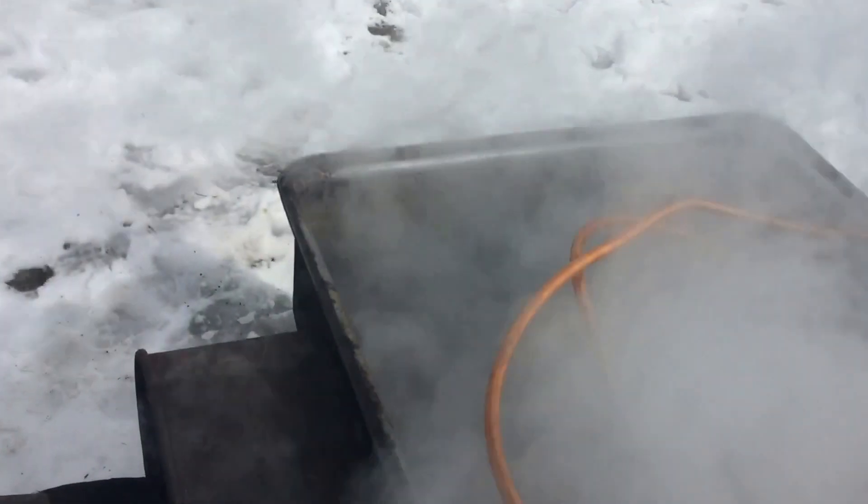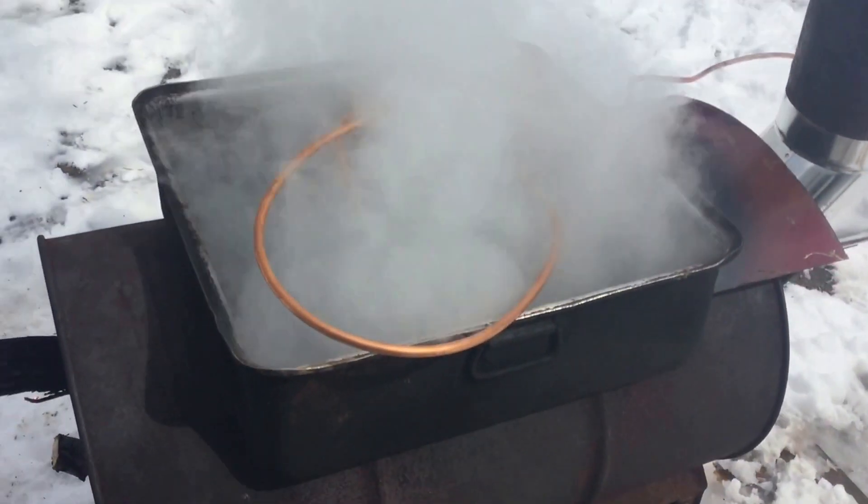Literally steam is shooting out of that piece. So we'll see.